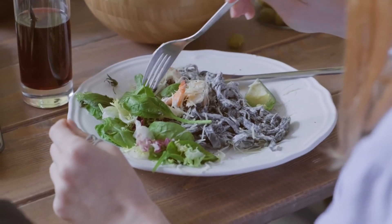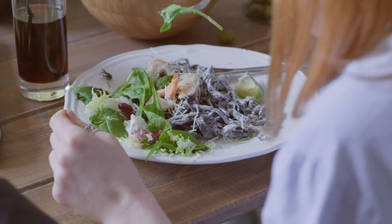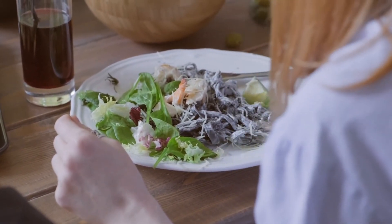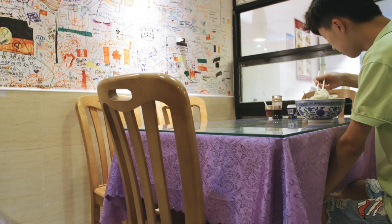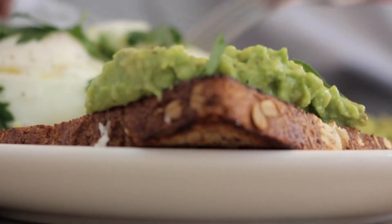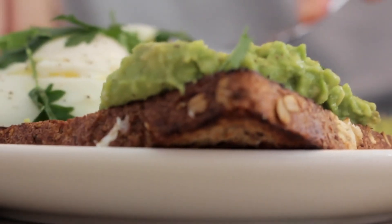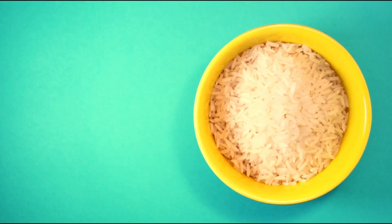Fat bombs can also help curb cravings and keep you feeling satisfied between meals. Since fat is more satiating than carbohydrates, incorporating fat bombs into your diet can help reduce hunger and prevent overeating. Fat bombs are a powerful tool for anyone following a ketogenic diet, providing a convenient way to increase fat intake, satisfy cravings, and support overall dietary adherence.